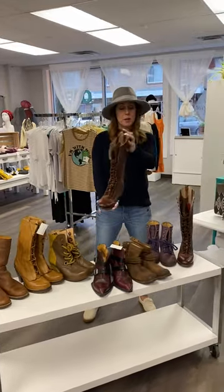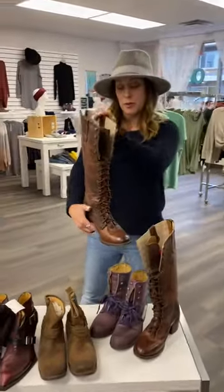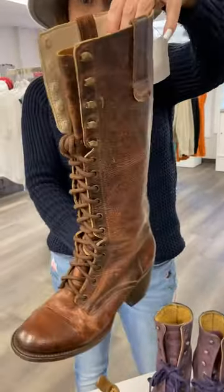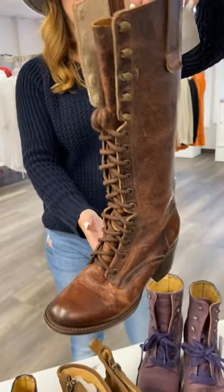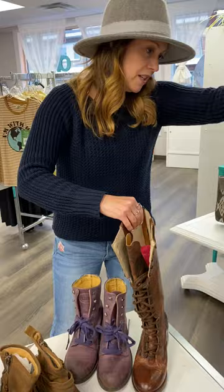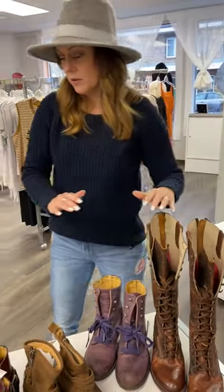These babies are Freebirds. Super beautiful, would look amazing with a skirt, a pair of skinny jeans — they're just so pretty. These guys are size 8, so all of these shoes, I believe, range from size 6 to 8.